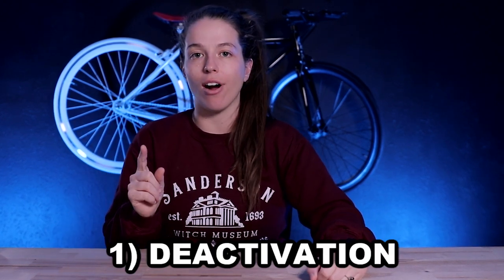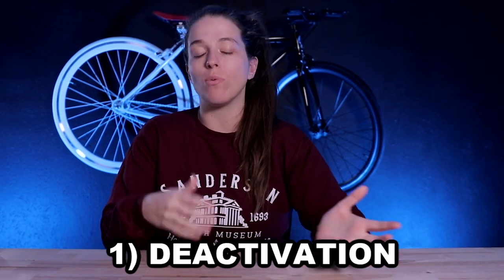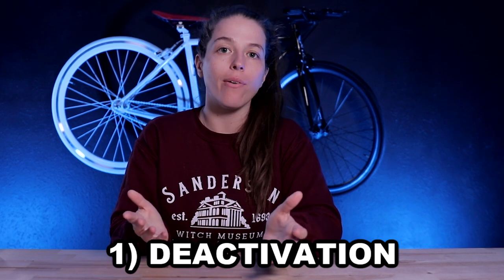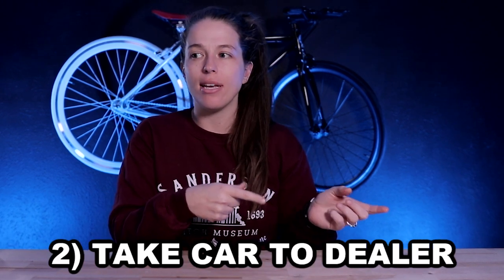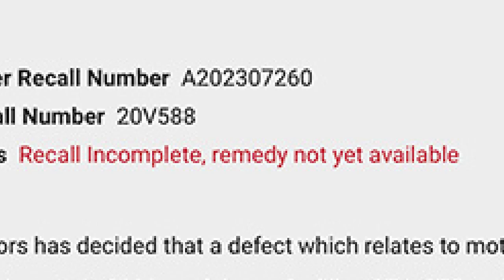Whenever you have an open recall on your car, Turo will deactivate and delist that car and tell you to get it fixed. Once you get it fixed, they'll reactivate your car and you'll be good to go. But there are exceptions to this process, and those exceptions come into play whenever there isn't an open fix for that recall — meaning the manufacturer knows there's an issue but doesn't actually know how to fix it.